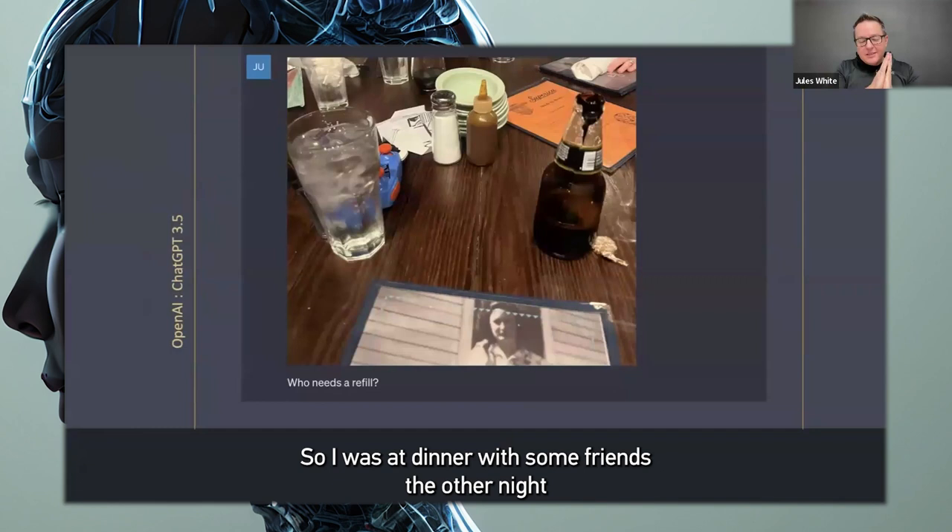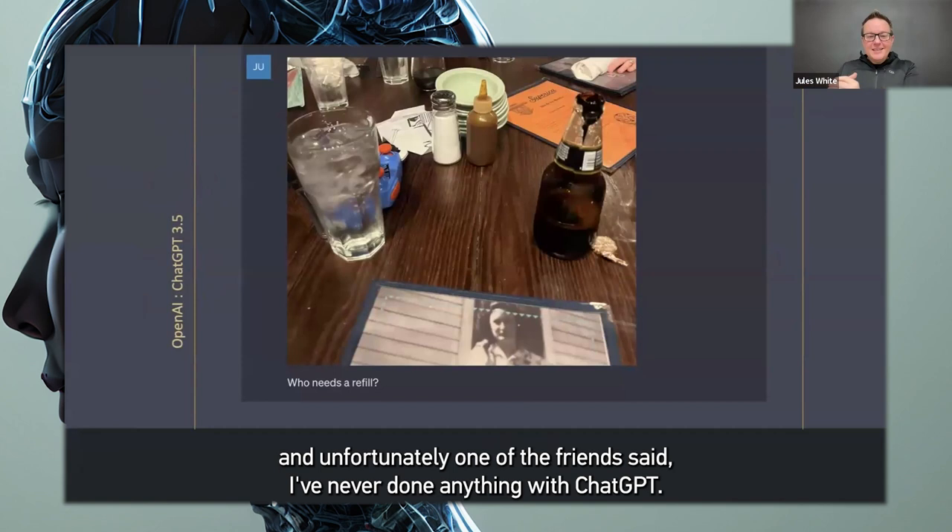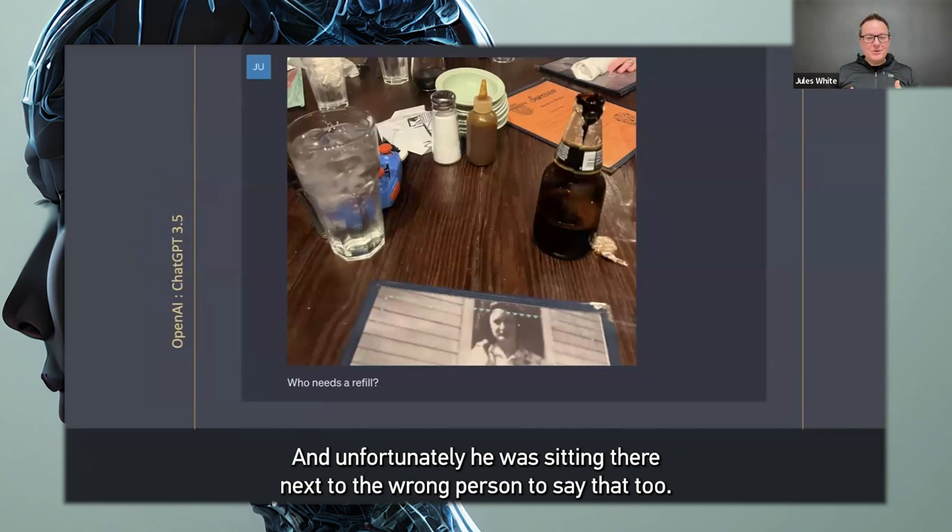I was at dinner with some friends the other night, and unfortunately, one of the friends said, I've never done anything with ChatGPT. And unfortunately, he was sitting there next to the wrong person to say that to. And I was like, well, let me show you.